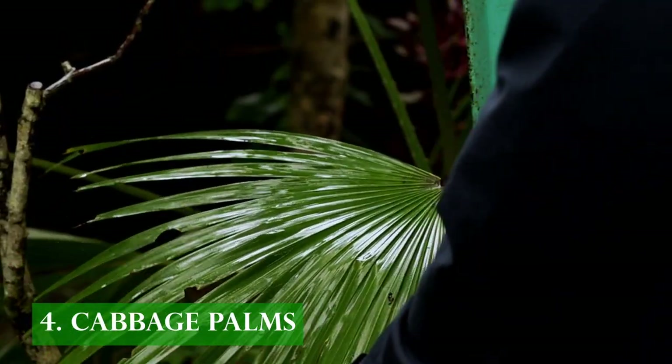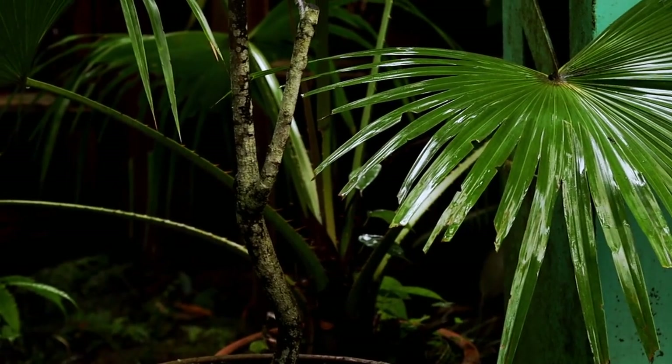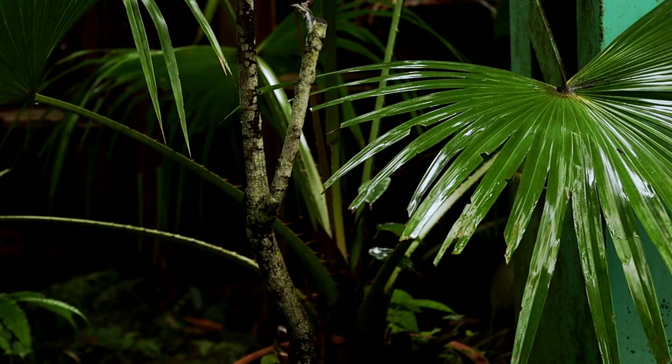Cabbage palm leaves have a peculiar Japanese fan-like folding, allowing them to have a larger surface area to capture maximum light and respire profusely.